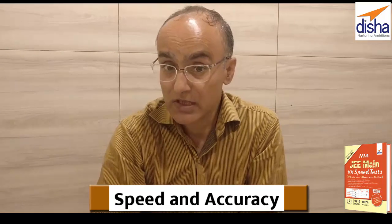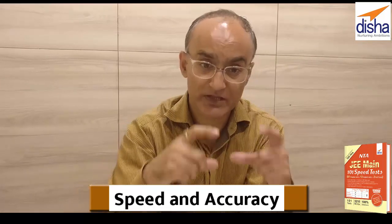Now the question is how do you reach this stage of concept clarity, problem solving, speed and accuracy, and quick decision making on whether to leave a question? As I said in the beginning, Disha have come up with the JEE Main 101 Speed Tests.